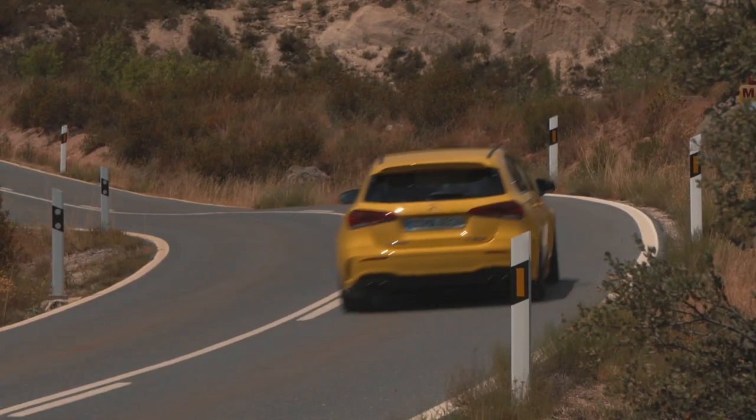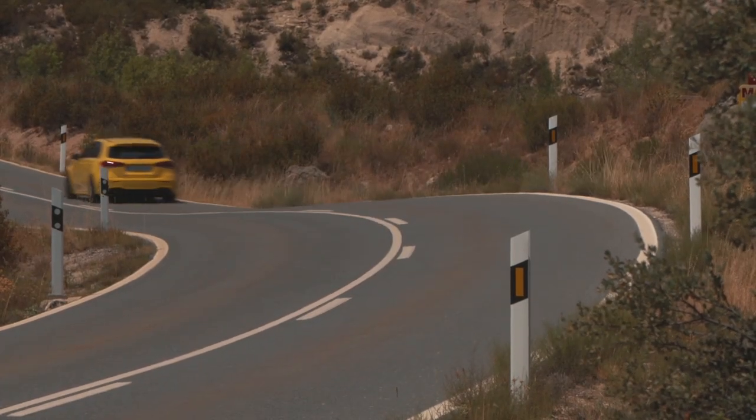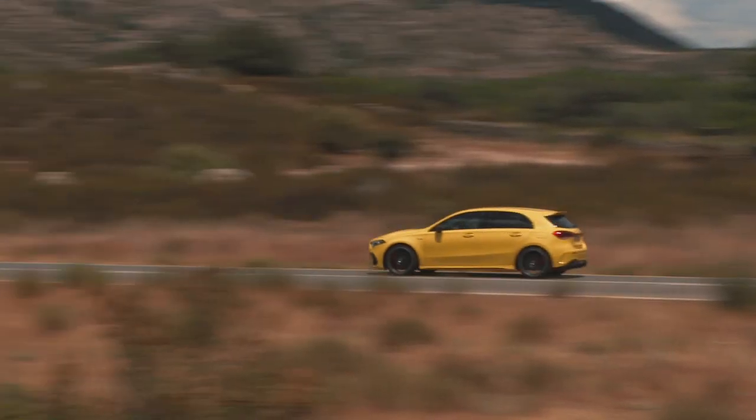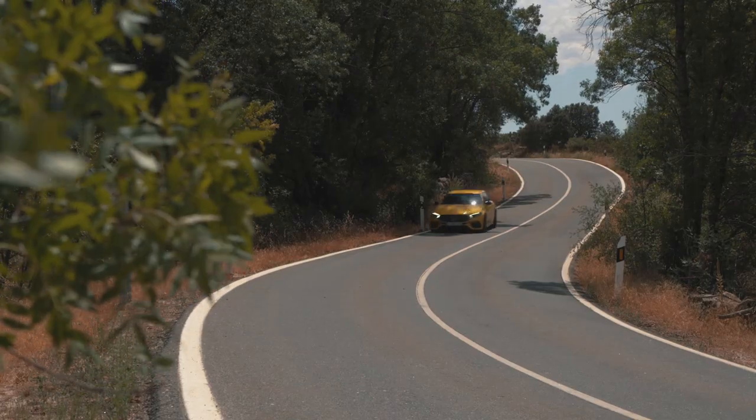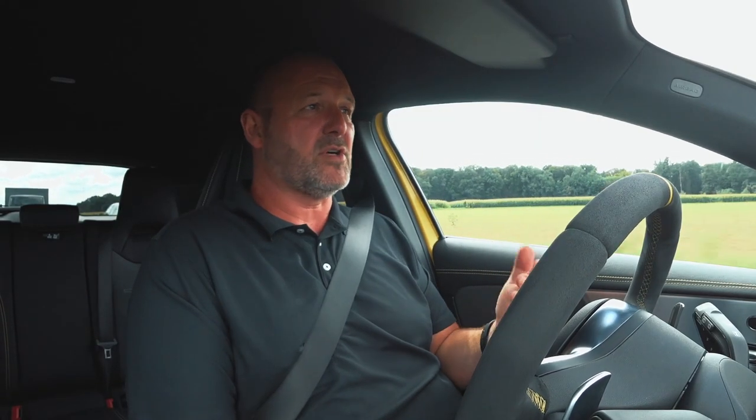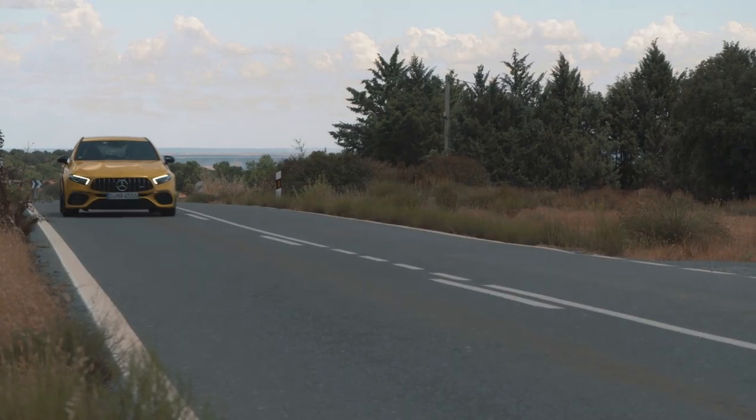AMG put a new clutch into the rear axle to deliver the optimum amount of torque to the right or left rear wheel, making the drive even more dynamic. When you drive the first bends and curves, you instantly feel that was a great idea. The suspension of the A45 is really stiff — and this is the same even in comfort mode. So for city driving or on bumpy roads, it's not comfortable anymore.